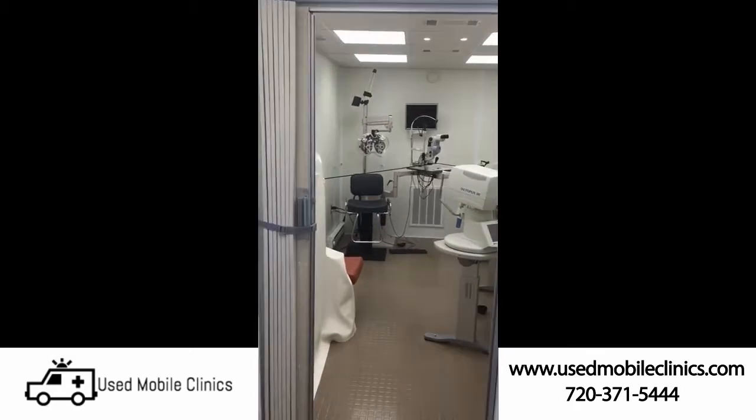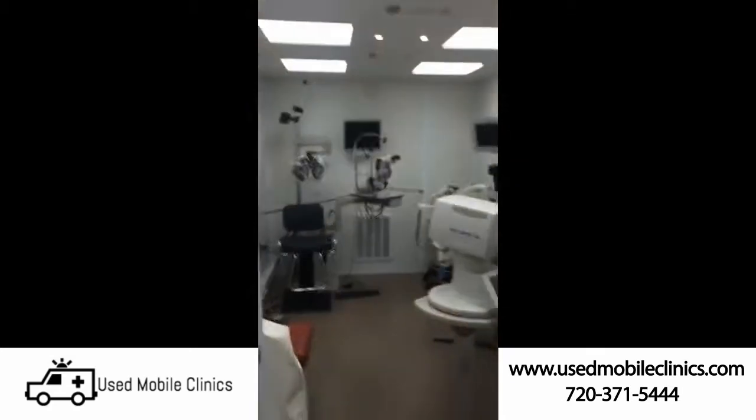Privacy curtain or door. All rooms have dimming lights.